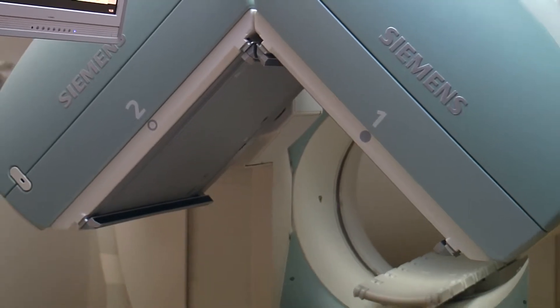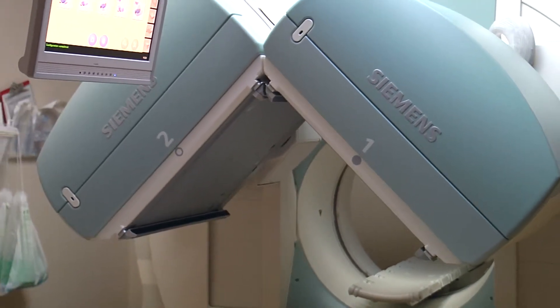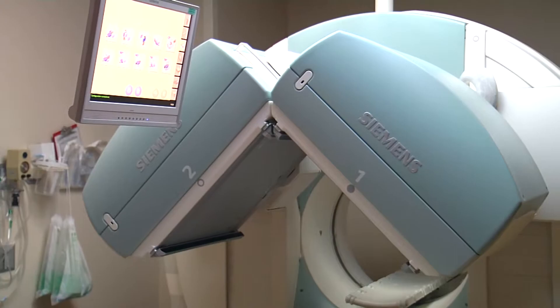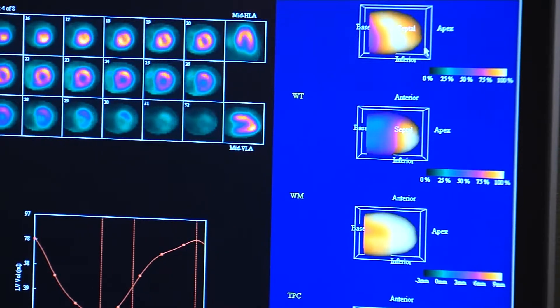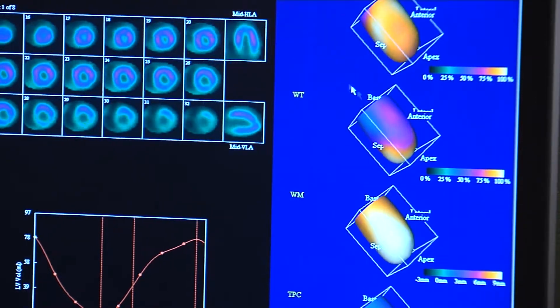If one high-tech imaging tool is good, then two may be even better. Lee Memorial Health System's SPECT CT camera is a perfect example, combining the strengths of both nuclear and CT diagnostics.